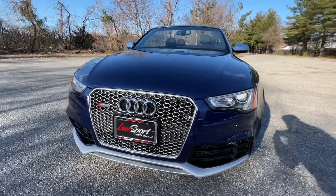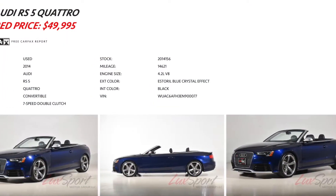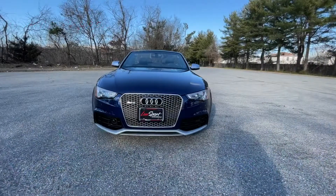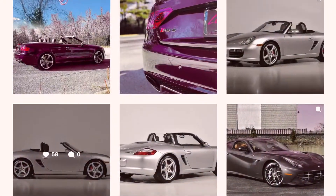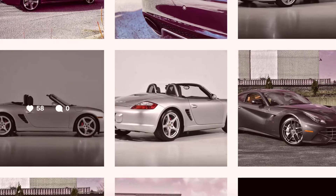definitely be sure to check out the website Luxport.com where we'll be listing this car as well as all of the other cars currently available for sale in our inventory. Or be sure to check out our Instagram page at Luxport Motor Group where you'll find this car and all of the other cars currently available for sale.